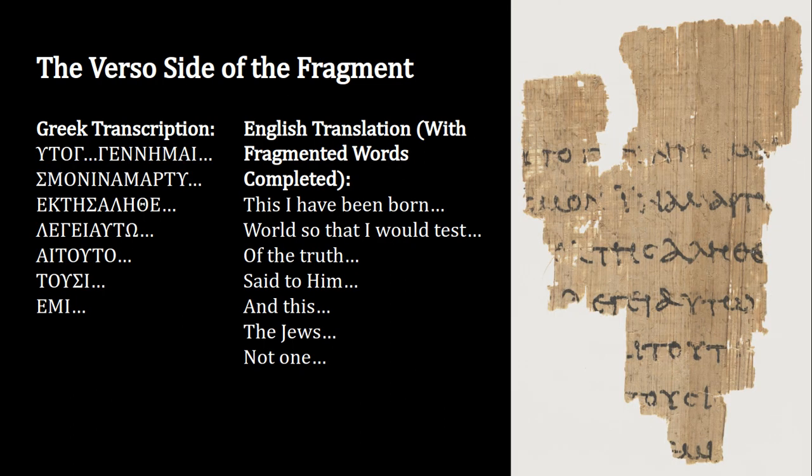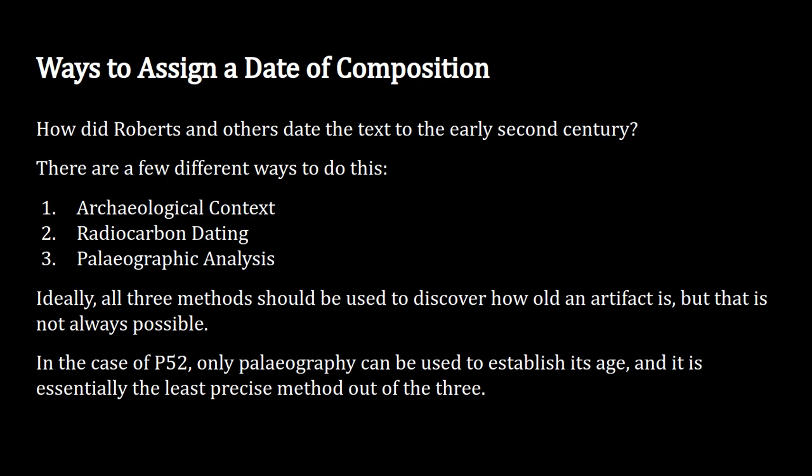The other side — the verso — has parts of Jesus talking, reading: 'for this I have been born world so that I would testify of truth,' 'said to him,' 'and this,' 'the Jews,' 'not one.' There isn't much wording on this piece of papyrus, but it does show that from a very early period we have attestation of the Gospel of John among early Christians. That's why people say this document is the earliest, dating to around 125 AD — but we need to ask whether that date is actually correct.